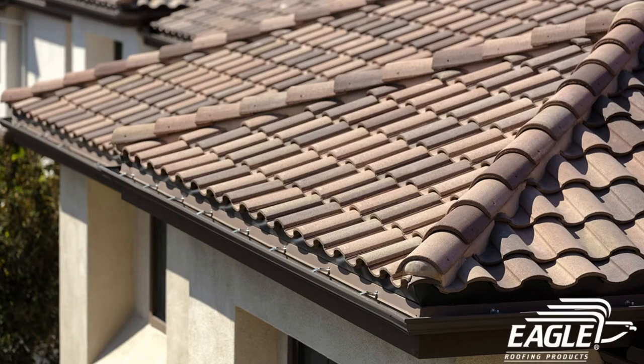Speaking of gutters, you'll want to clean those out as well, as clogged gutters over time will splash water back onto the roof, which can lead to cracking, mold, and other damage. If you're still concerned about potential harm to the roofscape, installing gutter guards is always an option as they prevent debris from falling inside.